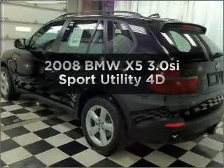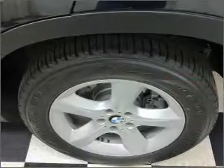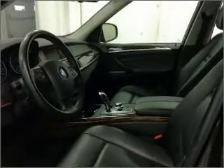Check out this 2008 BMW X5. This is the set of wheels you've been looking for. With a reliable engine connected to a smooth shifting transmission, premium wheels lend a distinctive appearance.